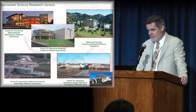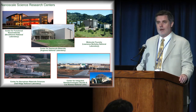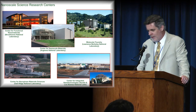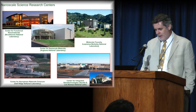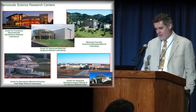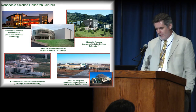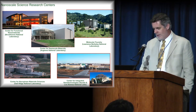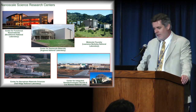They've been clustered together with a number of the other major laboratory user facilities supported by the DOE. This was a deliberate strategy. Each of these facilities — the CNMS, Argonne, Brookhaven, the Foundry at Berkeley, and the so-called SINT Nanoscience Center at Los Alamos and Sandia — are co-located with, in many cases, large light sources.